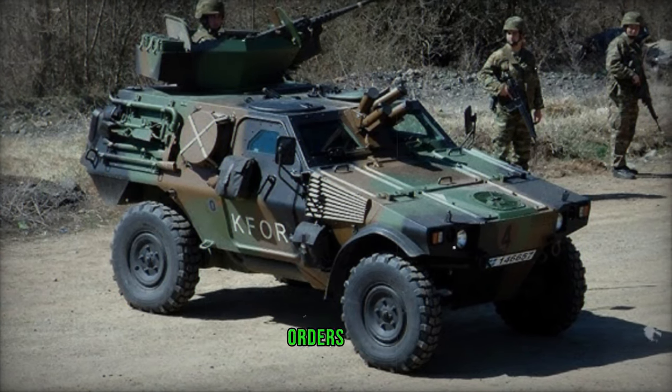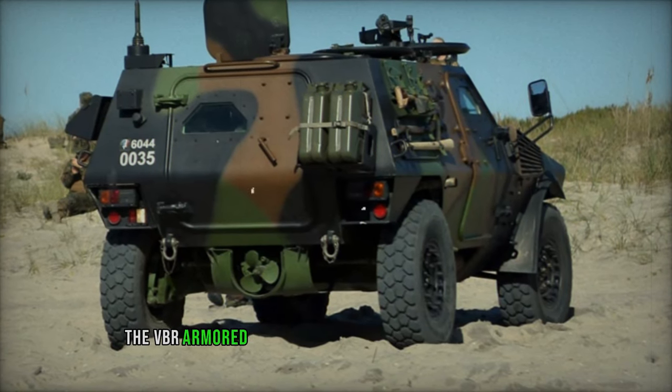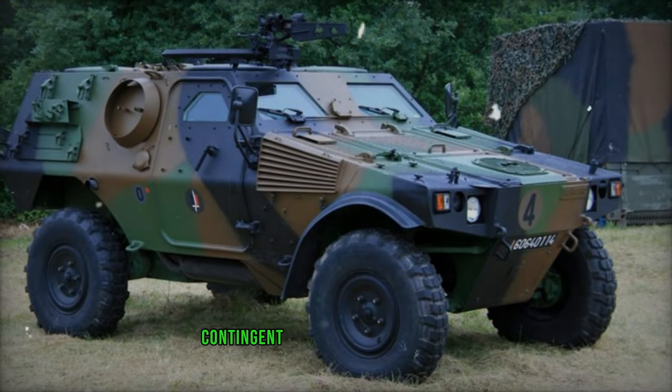Unveiled in 2002, the initial prototype failed to secure production orders from either the French Army or international clients. Larger in size compared to its renowned counterpart, the VBR armored vehicle offers increased internal space. It accommodates a crew of two and can house between two to seven troops, contingent upon the mission variant.